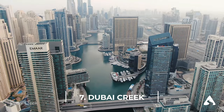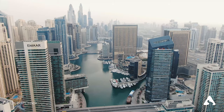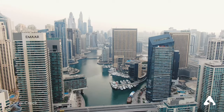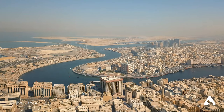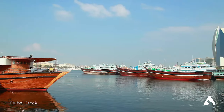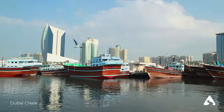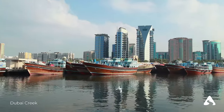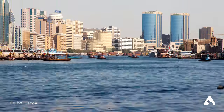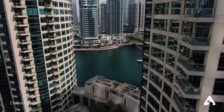Number 7: Dubai Creek. Dubai Creek is a natural inlet located in the heart of Dubai, stretching for about 14 kilometers. This ancient natural harbor has always been the center of Dubai's commercial activity and represents an important historical and cultural landmark of the city. The creek is still frequented by local fishermen who use traditional techniques such as net fishing and angling. Along its shores, you can also find traditional markets where you can purchase spices, fabrics, jewelry, and other handmade products. One of the best experiences is to take a cruise aboard a traditional wooden dhow, enjoying spectacular views of iconic buildings such as the Burj Khalifa and Burj Al Arab.